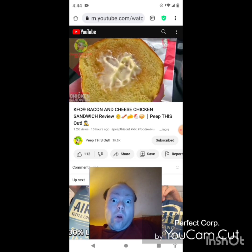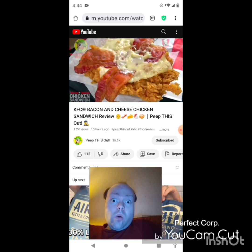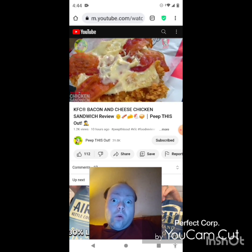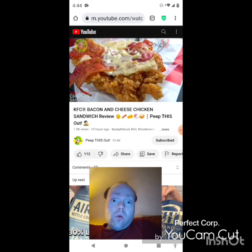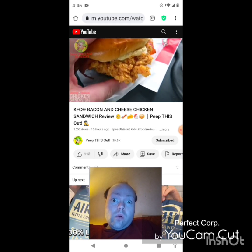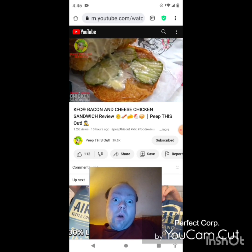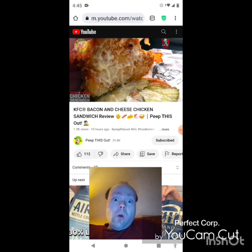Let's pop the top of this toasted buttery brioche bun. We've got a little dollop of mayo on the very top, and as we pan down you're going to see a lot more goodness: two strips of hickory smoked bacon, more mayo, two slices of cheese, and that's all on top of their premium all white meat double breaded extra crispy chicken breast filet — fried up to a crispy golden brown with the 11 herbs and spices. Underneath we have more mayo and three nicely cut pickles.